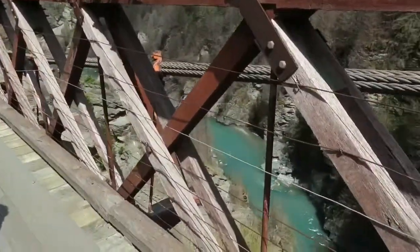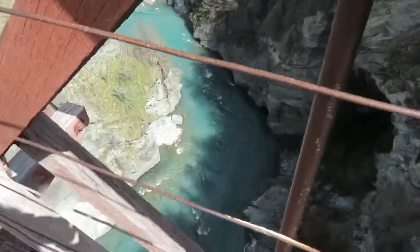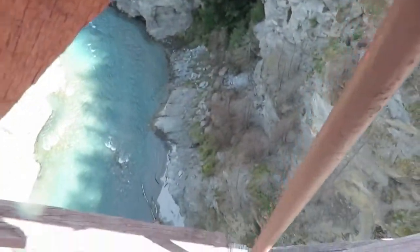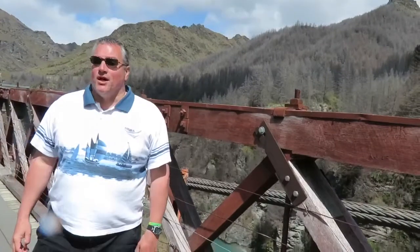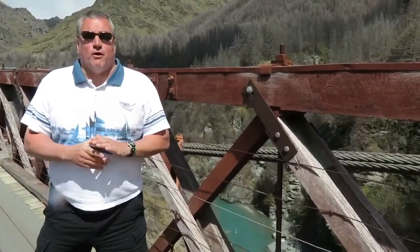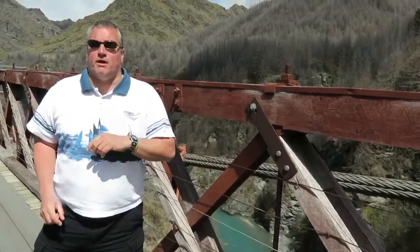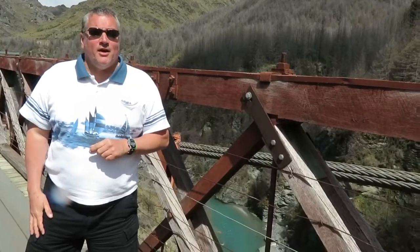Now we're going to look down the canyon — look down there. It's pretty steep down there, so we're quite a ways up. This is the Skipper Canyon tour — it's a four-hour tour. They pick you up in Queenstown just before nine and get you back around one o'clock. You won't be disappointed. There you go.